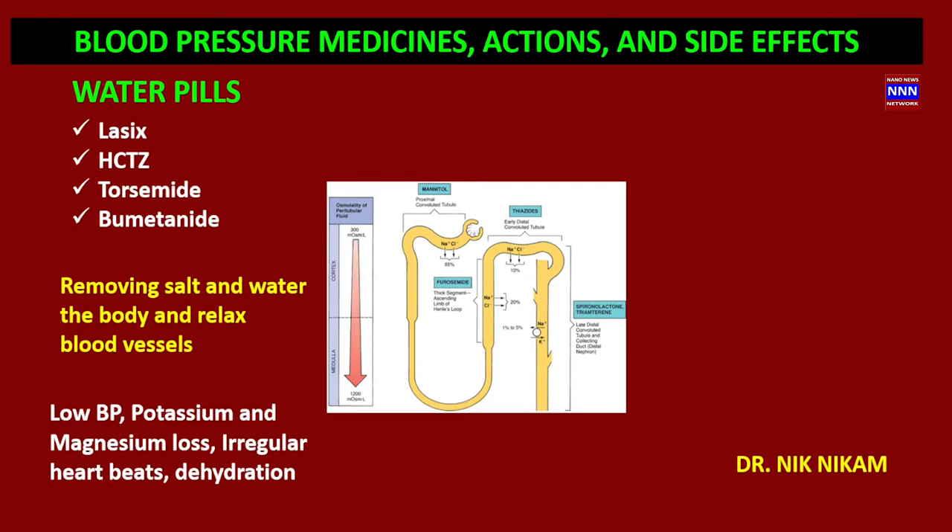Blood pressure medications are available in various classes of drugs, the most important of which are water pills. We have Lasix, hydrochlorothiazide, torsemide, and bumetanide. All these water pills work on the kidney renal tubules. Furosemide works on the proximal convoluted tubule, thiazides work on the distal tubule, and spironolactone also works on the distal tubules. They remove salt and water from the body.